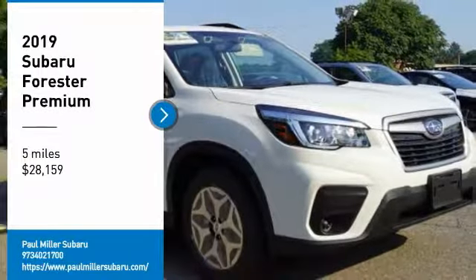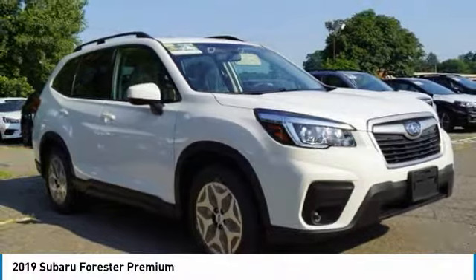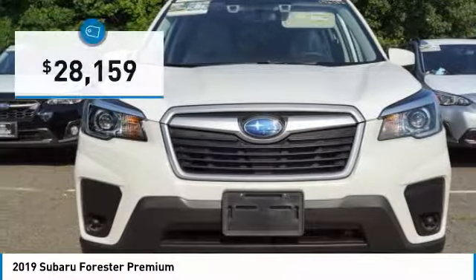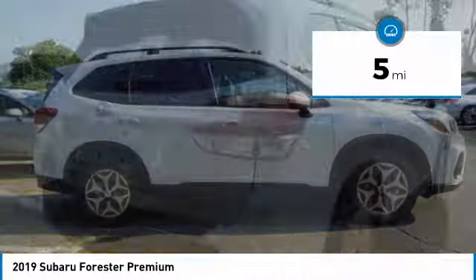We are pleased to show you the 2019 Forester. The Subaru Forester is a sensible, practical, and affordable vehicle. It has an impressive, comfortable ride and handles well, and is priced below $30,000. This vehicle has less than 100 miles.